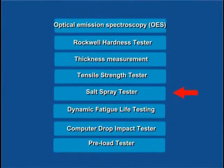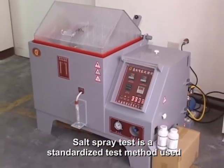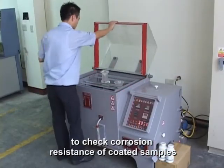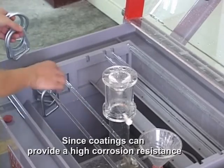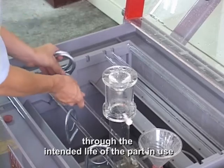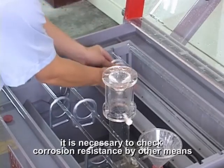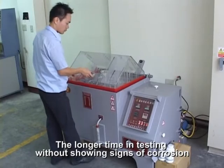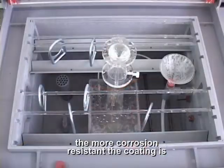Salt Spray Tester. Salt Spray Test is a standardized test method used to check corrosion resistance of coated samples. Since coatings can provide high corrosion resistance through the intended life of the part in use, it is necessary to check corrosion resistance by other means. The longer time in testing without showing signs of corrosion, the more corrosion resistant the coating is.